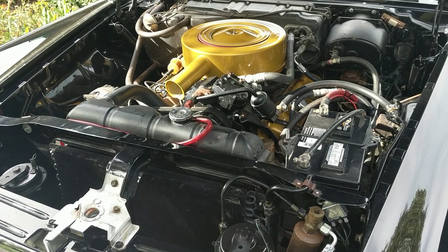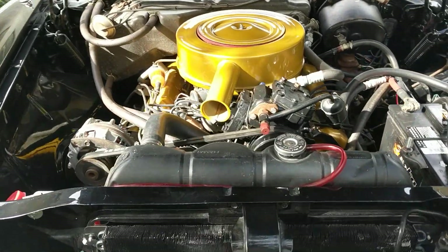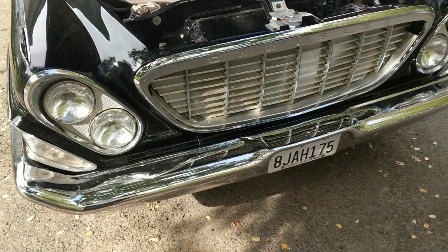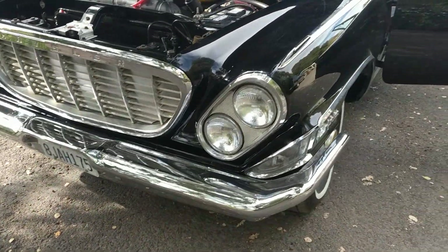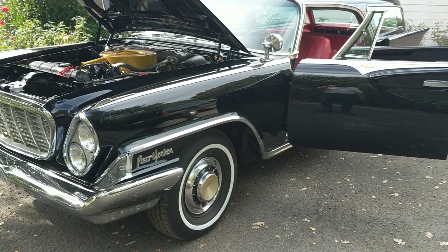Our feature car for today is this 1961 Chrysler New Yorker, the station wagon nine-passenger model. This is the four-door hardtop New Yorker wagon that was top of the line for '61.